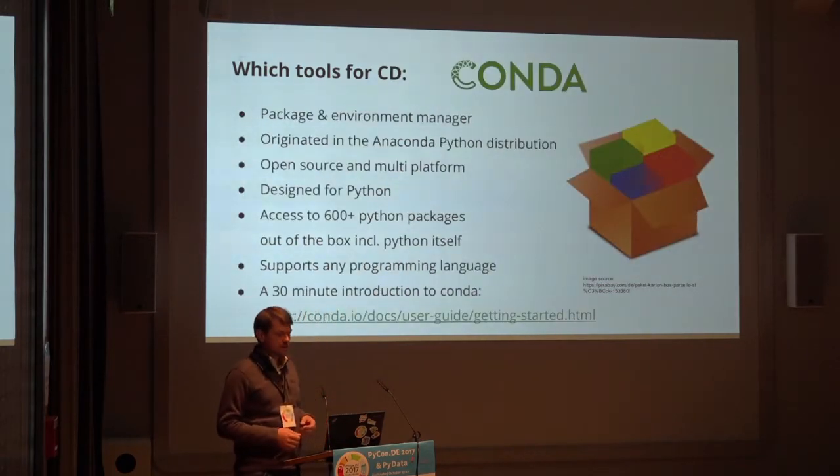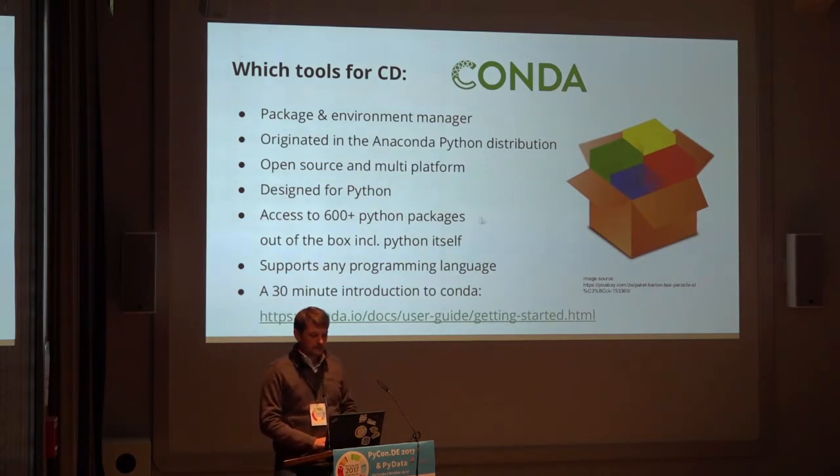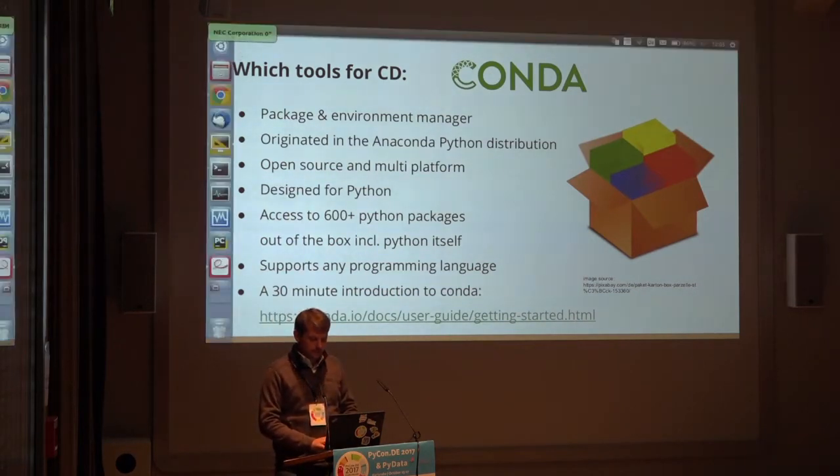Conda is the Python package manager. It originated in the Anaconda Python distribution, which is the famous scientific Python distribution.